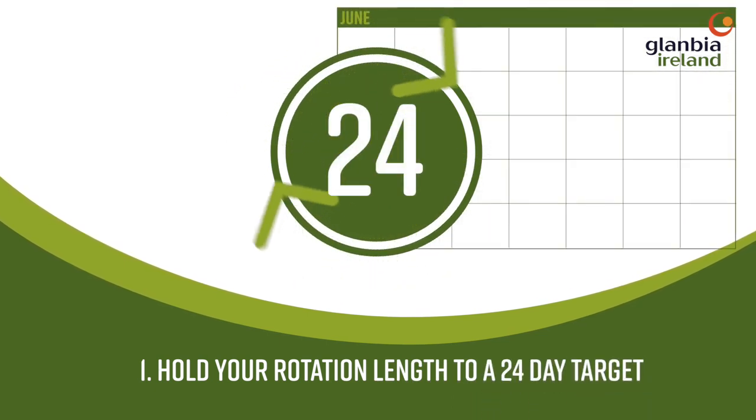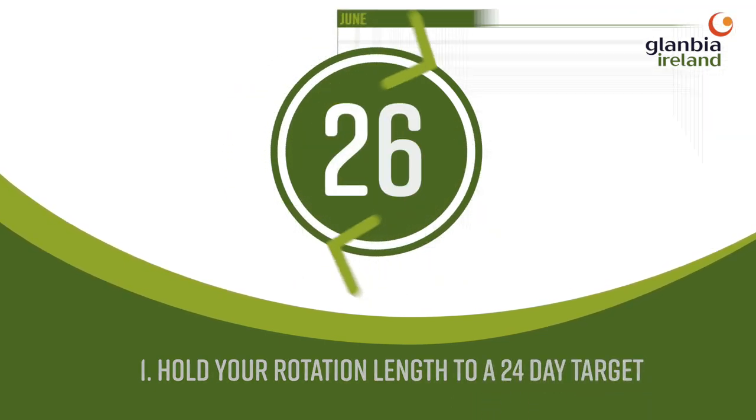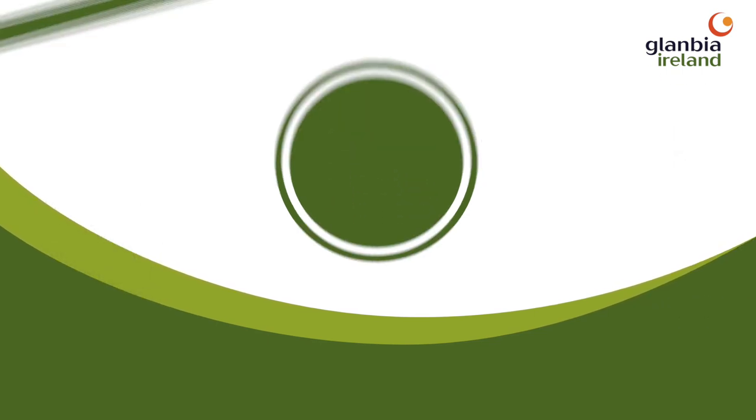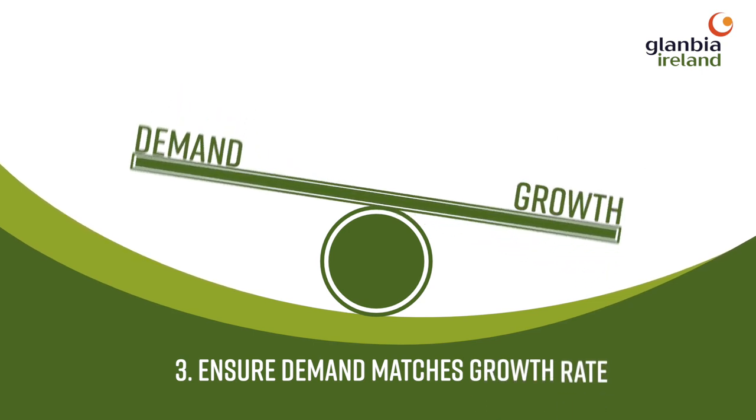Hold your rotation length to a 24-day target. Don't graze more than 4% of the milking platform daily. Ensure demand matches growth rate.